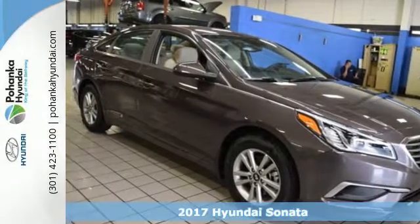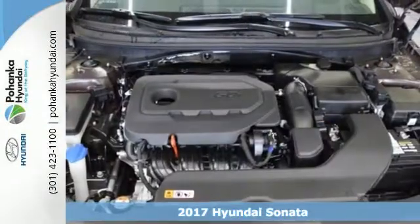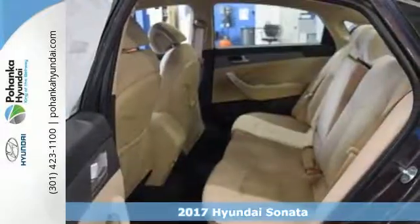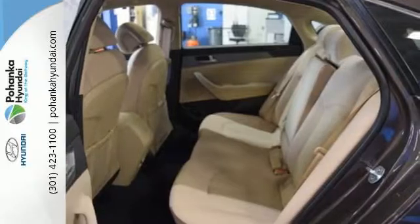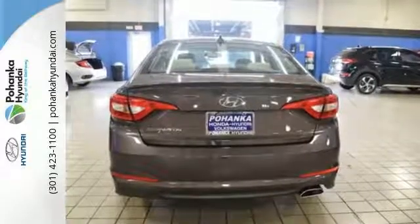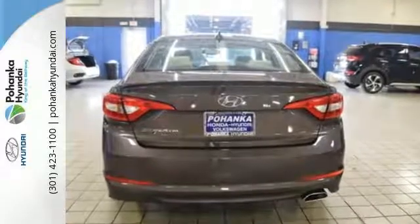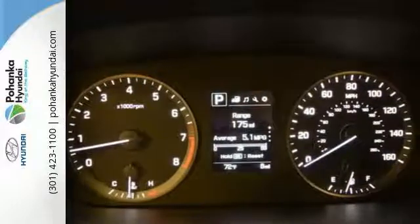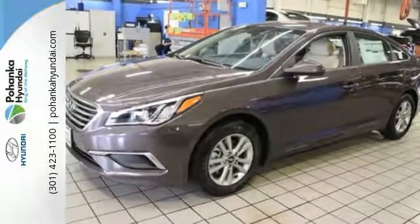Here's a 2017 Hyundai Sonata. Jaws drop and eyes glide over the fluidic design of this fascinating beauty. Forward-thinking design is complemented by a long list of standard features including keyless entry, premium seating surfaces, a split-fold down-rear seat back, a color touchscreen and HD radio.